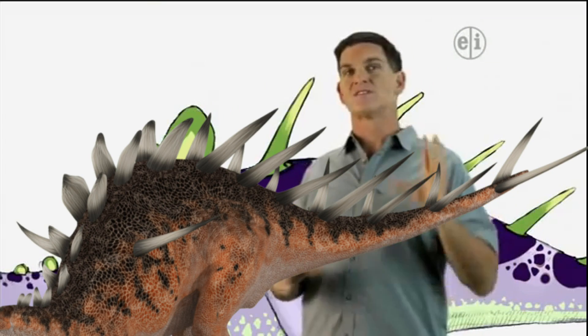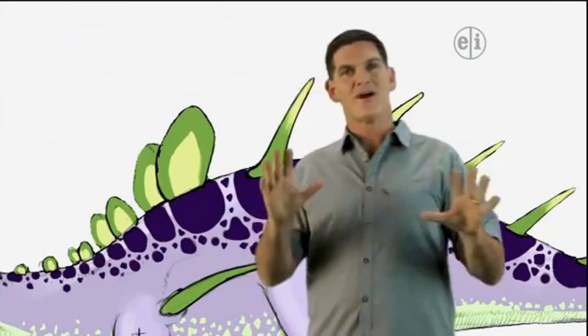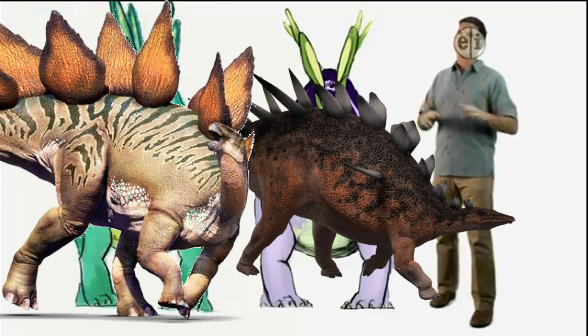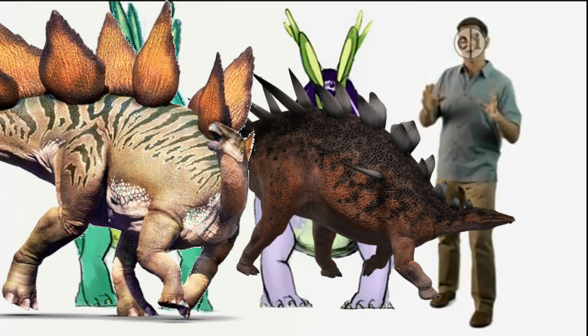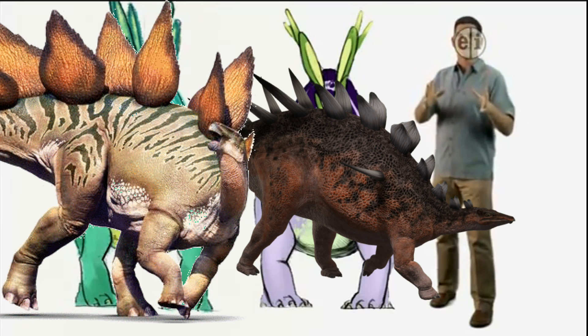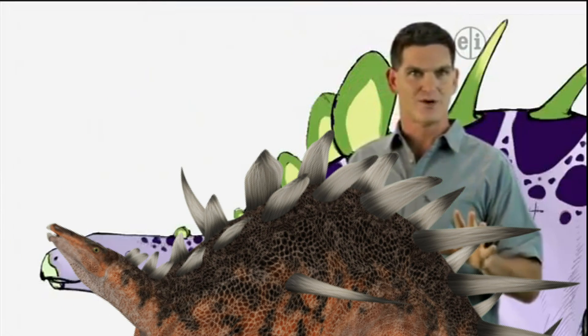Now, can you think of another dinosaur that looks similar to Kentrosaurus? Stegosaurus. That's right. Kentrosaurus and Stegosaurus have a lot in common. Both have plates and spikes along their backbones, both ate plants, and both belong to the same family of dinosaurs that we call Stegosauridae.